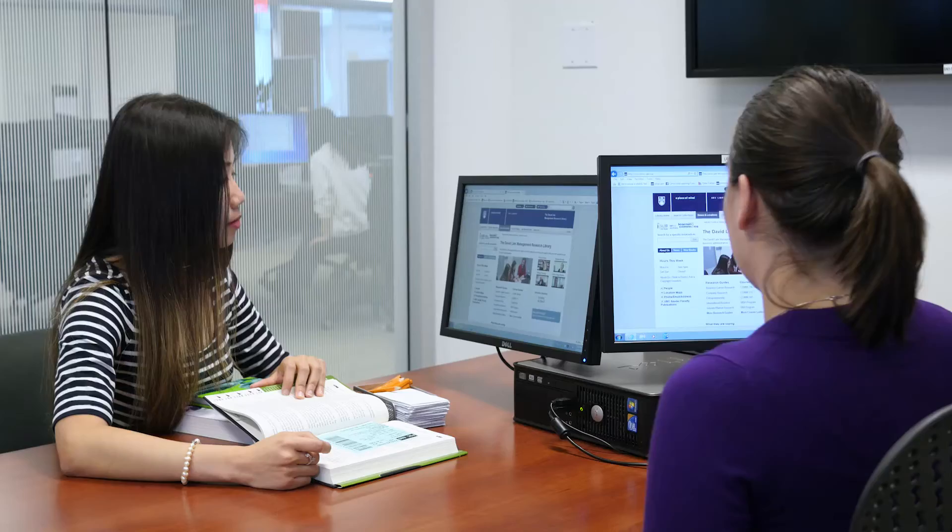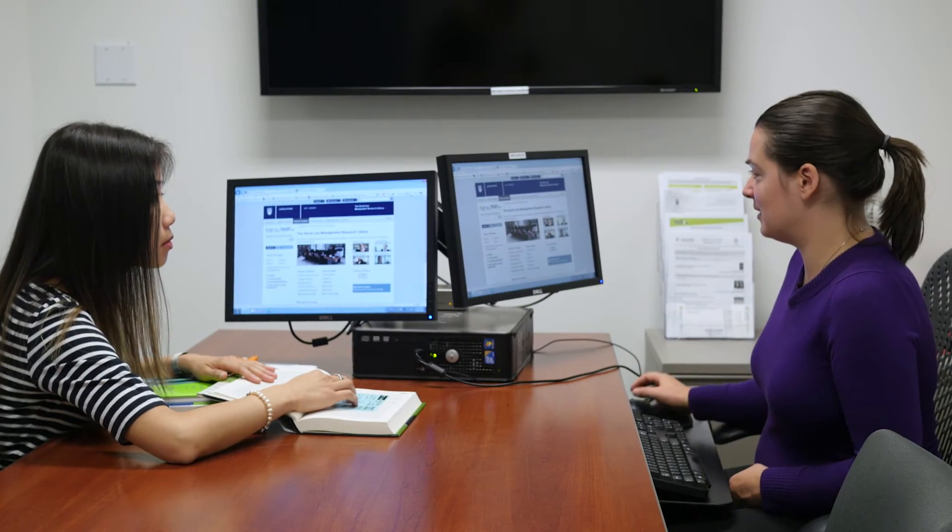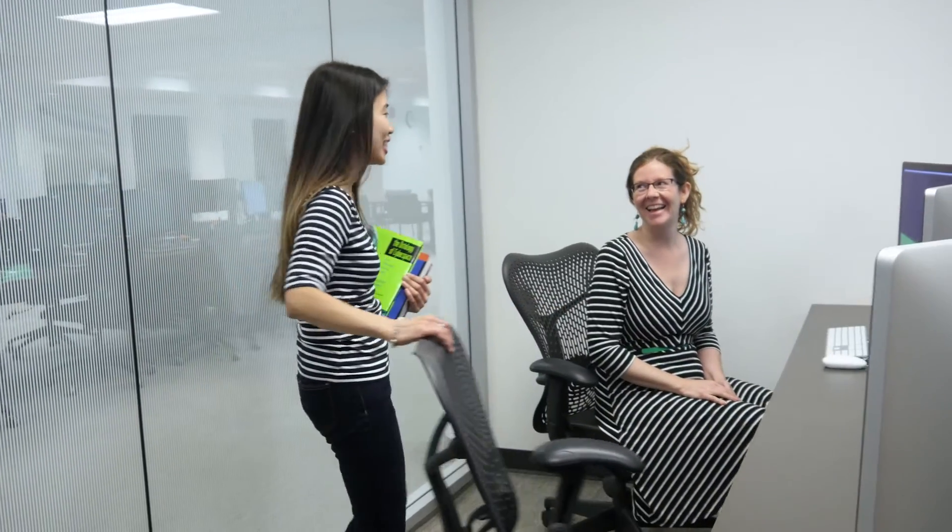If you need to find information for your assignments, your cases, or companies you're interviewing with, or for entrepreneurial projects, we have the resources, skills, and tools to point you in the right direction.